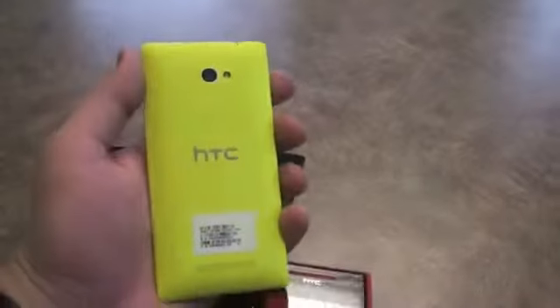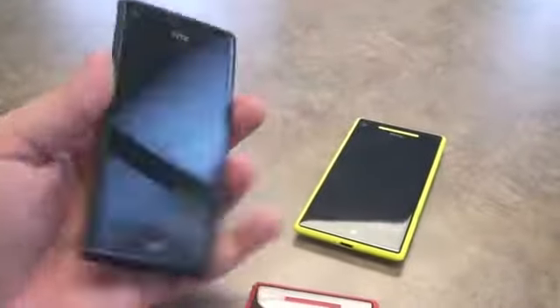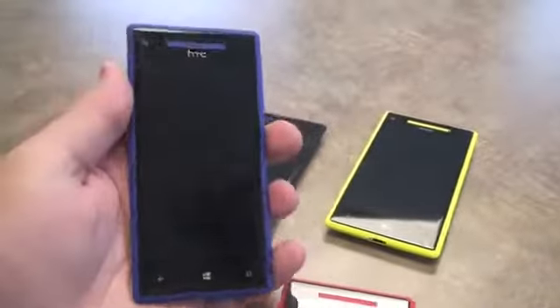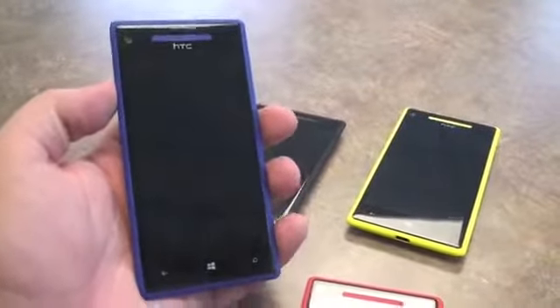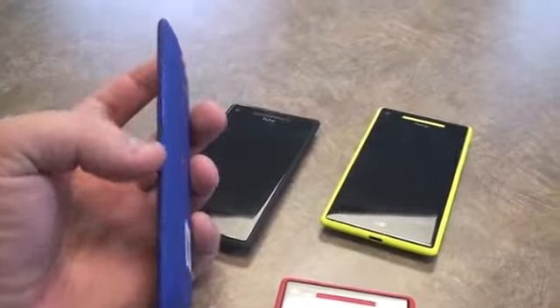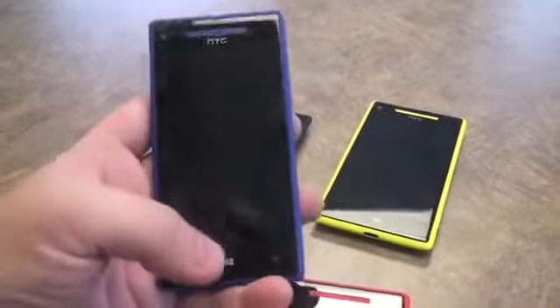I will show you the other colors that will launch. Here's this amazing one — it's my favorite — it's neon yellowish green right here. There's also the black. And then of course this blue one — this will be the flagship color for HTC, a really awesome blue color, and you'll see that they all have the same matching accents for all the buttons on them.